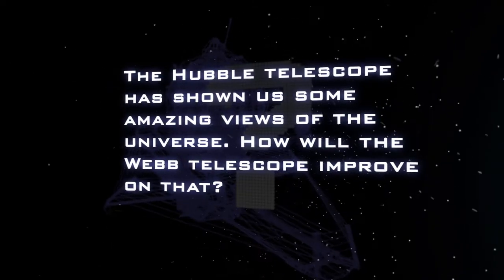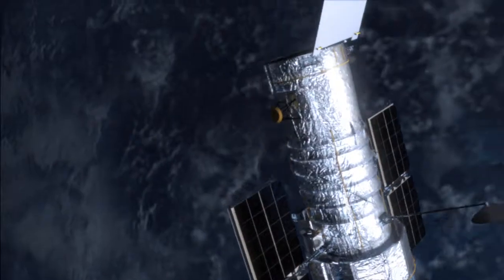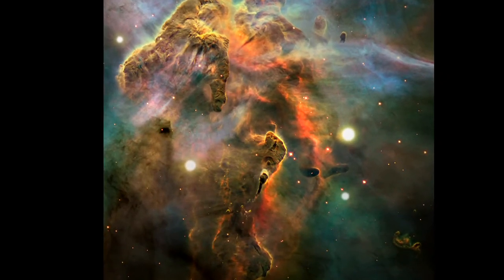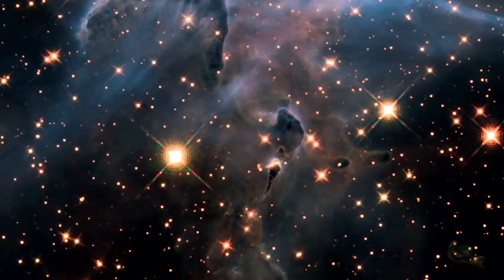The Hubble Space Telescope has shown us some amazing views of the universe. How will the Webb Telescope improve on that? There's no doubt that the Hubble Space Telescope has completely revolutionized our understanding of the universe, but there are some things that Hubble just wasn't designed to do. Hubble is primarily an optical telescope, and one of the primary differences is that Webb will see the universe in infrared light.